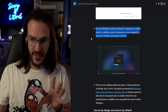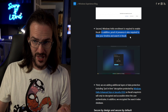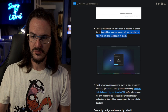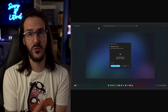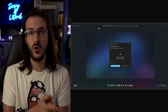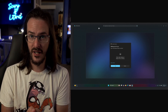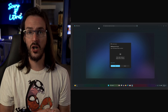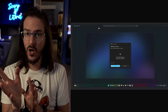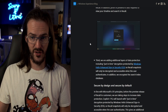Secondly, Windows Hello enrollment is now required to start Recall, but in addition, proof of presence is also required to view your timeline and search in Recall. When you first want to use Recall, it's going to use Windows Hello — which could be face unlock or a fingerprint — to verify that you are you using a form of biometric authentication. After that happens, it's probably using the camera to confirm that you haven't walked away. If it detects that you've left and then you come back, you're going to have to authenticate again.